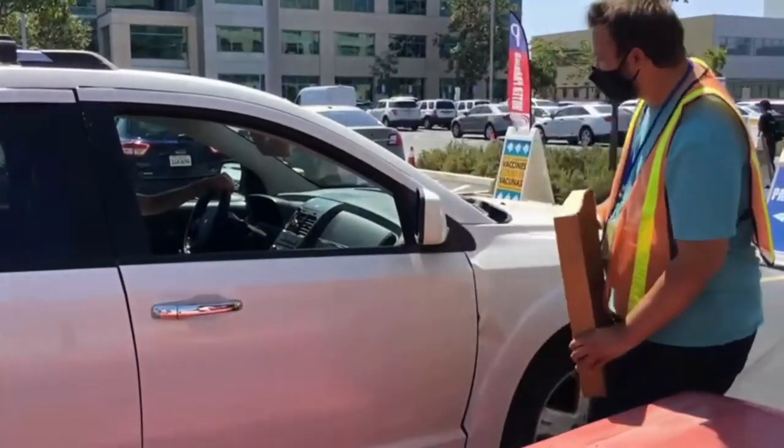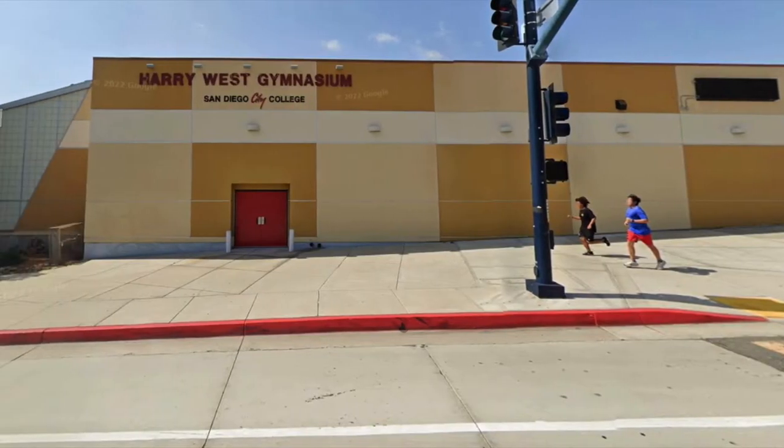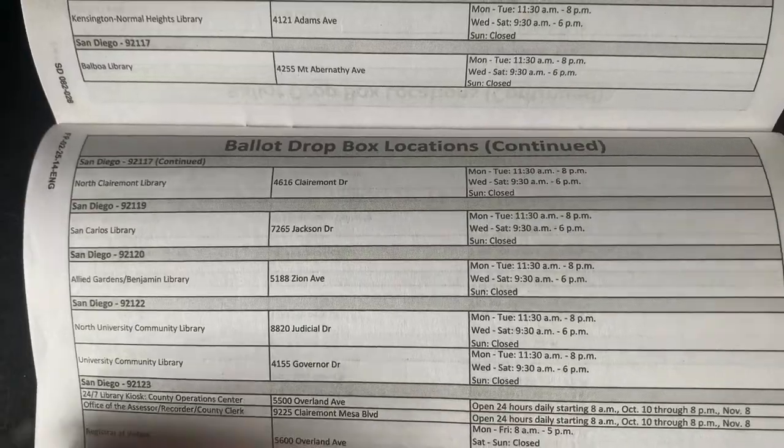There'll be one near City College campus at the P building next to Harry West Gym. And you don't even need the internet to find the nearest vote center or drop box location — all you need to do is go to your booklet and go to the back where it lists all the locations.